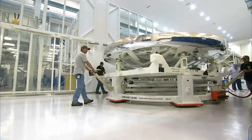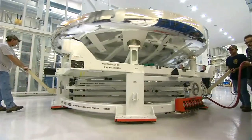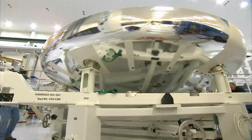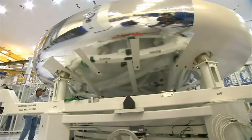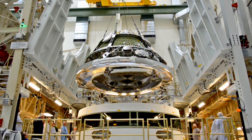The heat shield for Orion is 16 and a half feet in diameter. It's the largest, most innovative heat shield of its kind. The heat shield weighs about 1,000 pounds. The total vehicle mass is about 20,000 pounds, so it's about one twentieth the weight of Orion just for the heat shield itself.